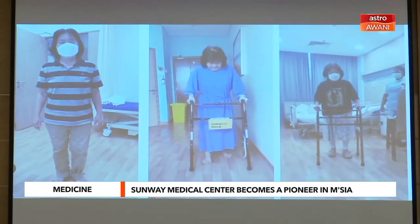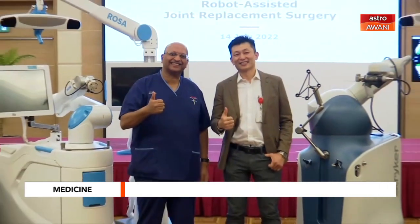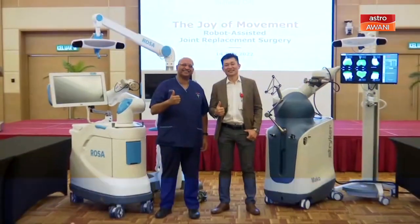Therefore, the robotic surgery pioneered by Sunway Medical Center is safer, more efficient, less painful, and is able to provide better results after surgery.